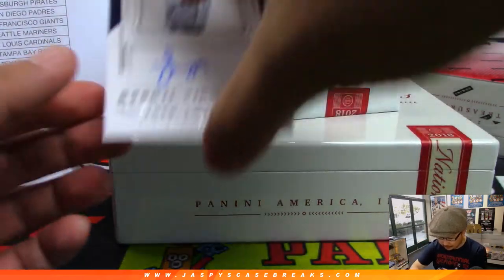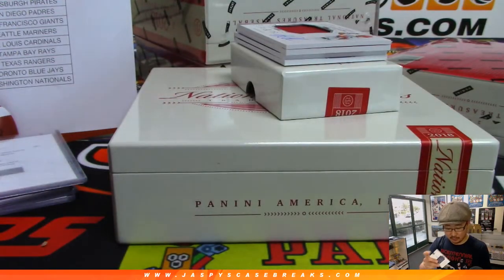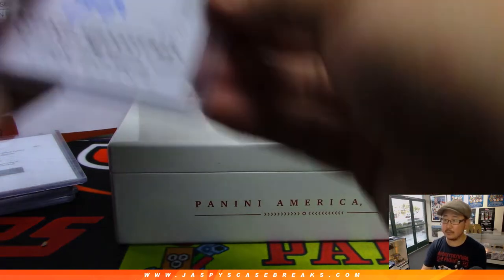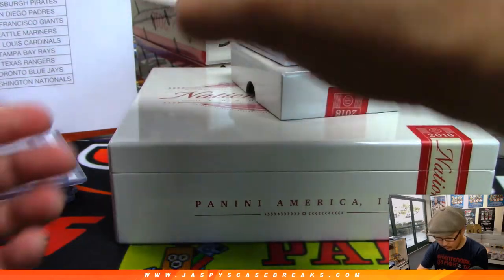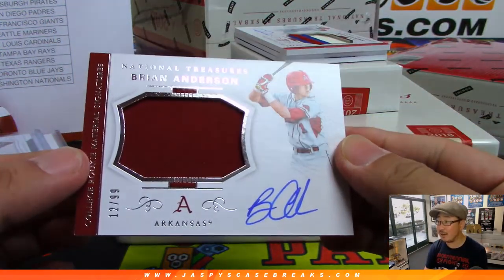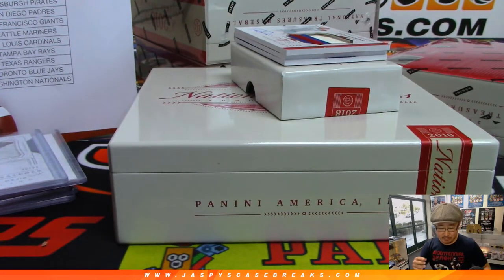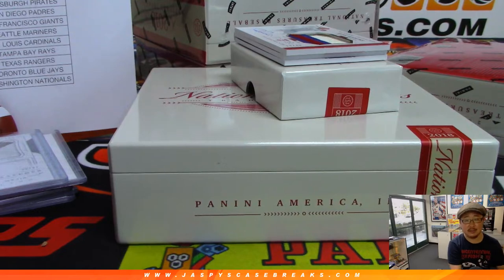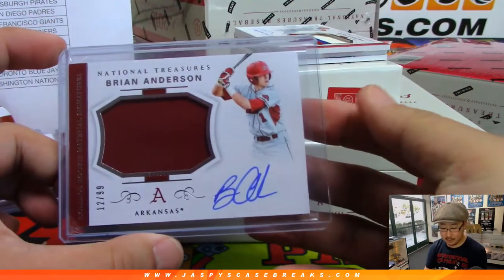We've got Rookie Signatures — Francisco Mejia, 40 out of 99, Cleveland edition. Of course he's on the Padres now but this will still go to the Indians. College Gear, Brian Anderson, jersey and autograph, 12 out of 99 — that's Marlins for Mark B. Third baseman for the Marlins, so the Fish will get that one.